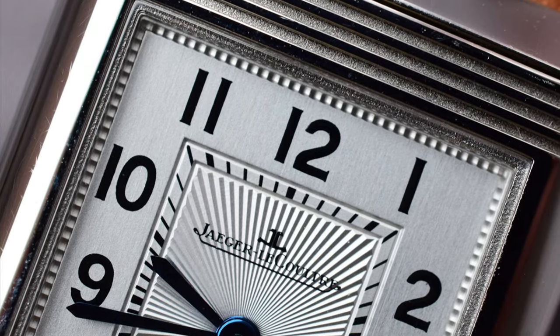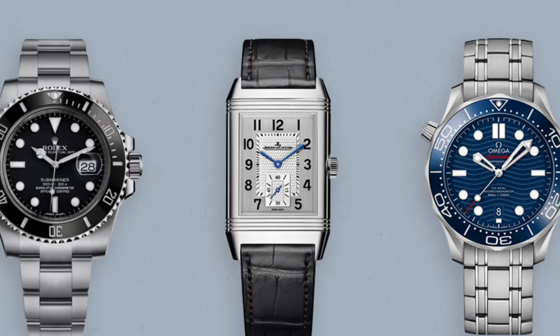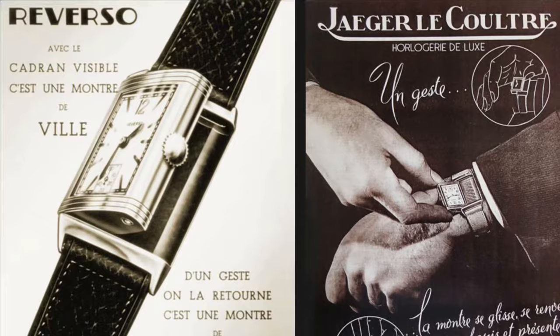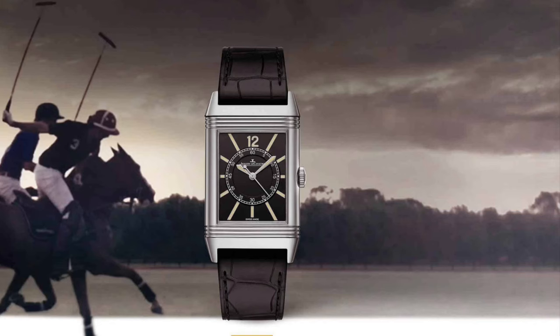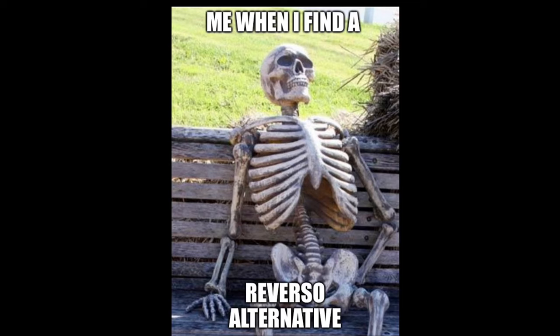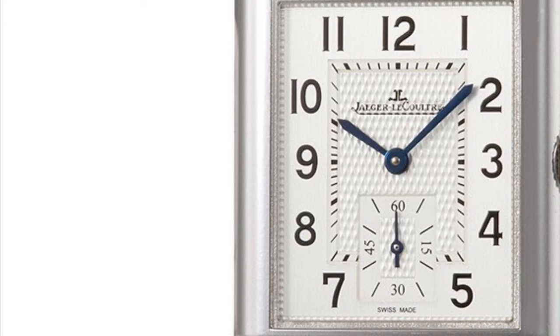The Jaeger-LeCoultre Reverso is considered one of the all-time greatest luxury timepieces and has a deep horological history, but it also has a problem associated with it. There are hardly any good alternatives out there for this Art Deco classic. I have looked far and wide, but I have found 5 of the best alternatives for you which will not break your bank and share a similar look to the JLC as well.